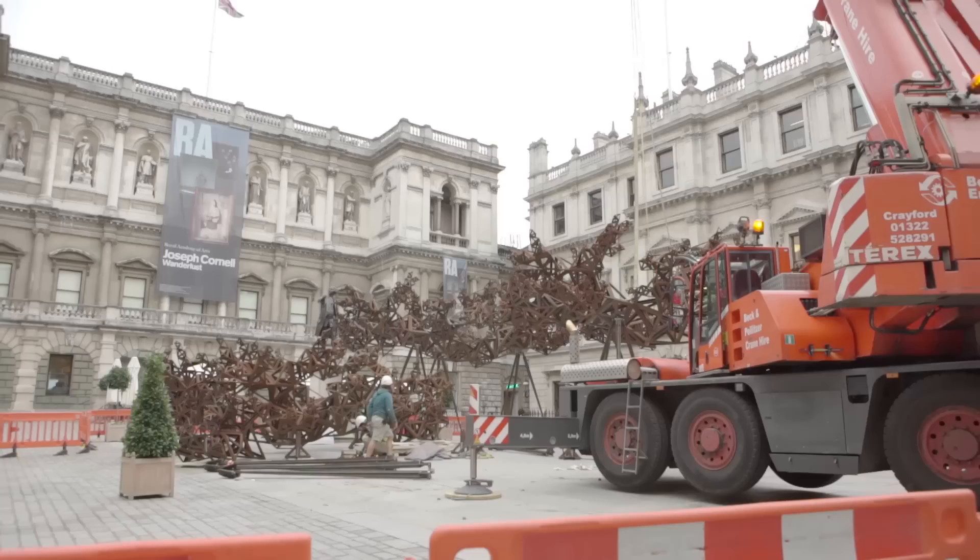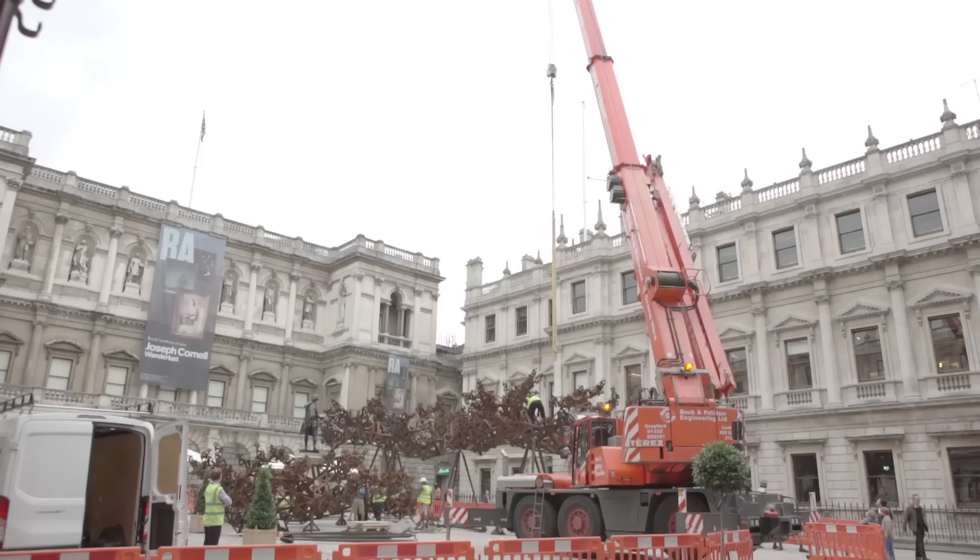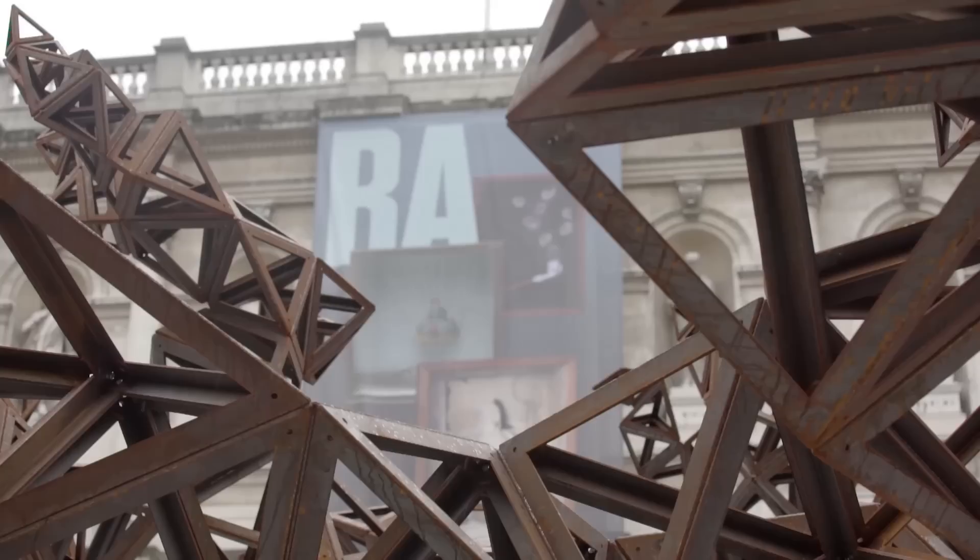We're just de-installing the dappled light of the sun. The first three clouds we took down last night, so there's one remaining on the ground still, and two have already gone up to Chatsworth House to be installed on the front lawn there.